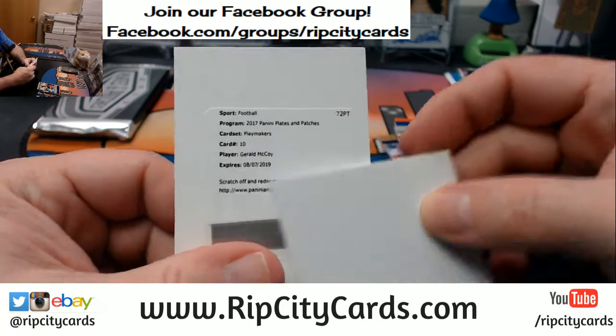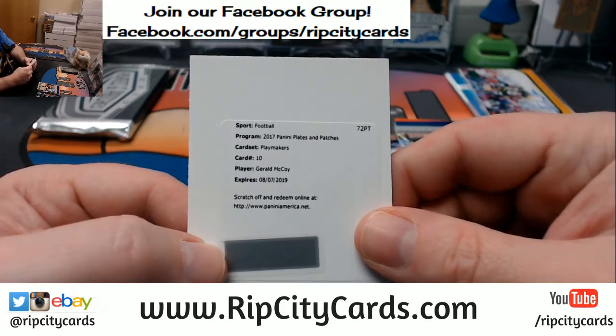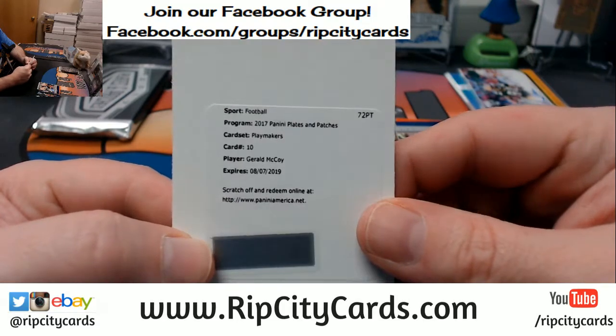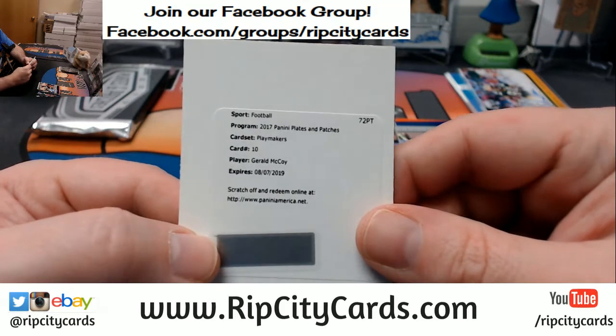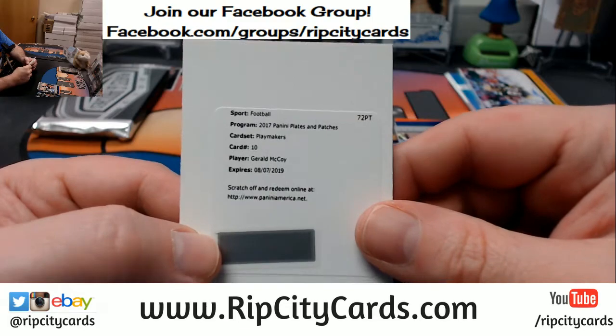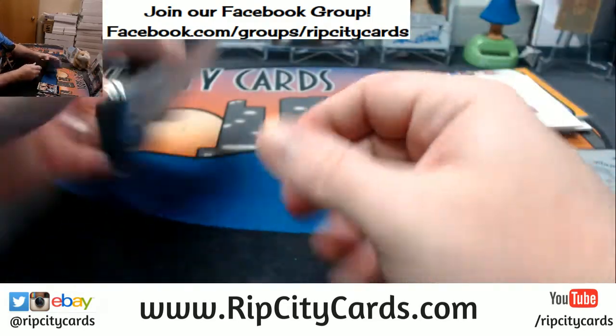Gerald McCoy, Buccaneers hotness — nice. That's a good one for the Buccaneers. McCoy is a hard auto to find for the Bucs, legitimately. I know because I have looked — I happen to have one, but it's a rare one. It is very rare.